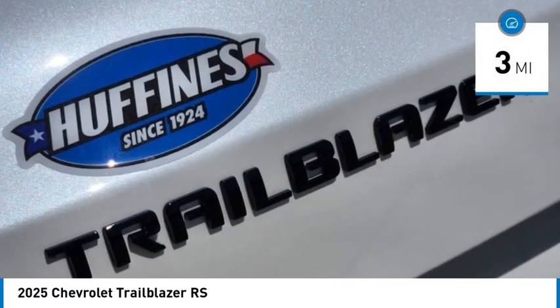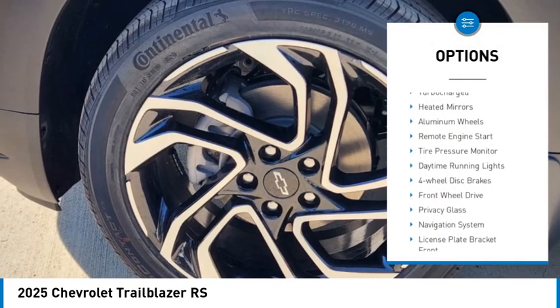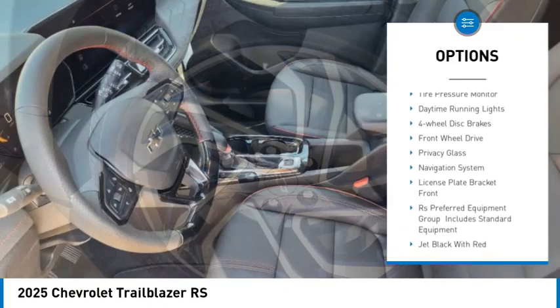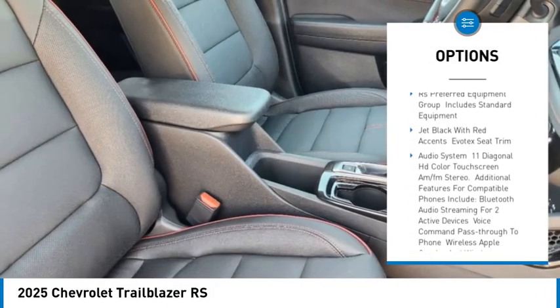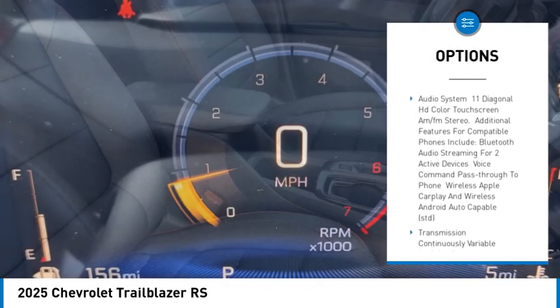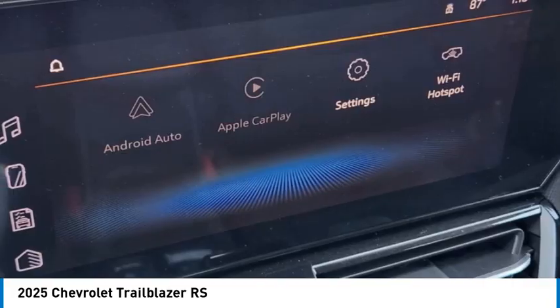This vehicle has less than 100 miles. Here are some of this vehicle's great options: turbocharged, heated mirrors, aluminum wheels, remote engine start, tire pressure monitor, daytime running lights, four wheel disc brakes, front wheel drive, privacy glass, and navigation system.